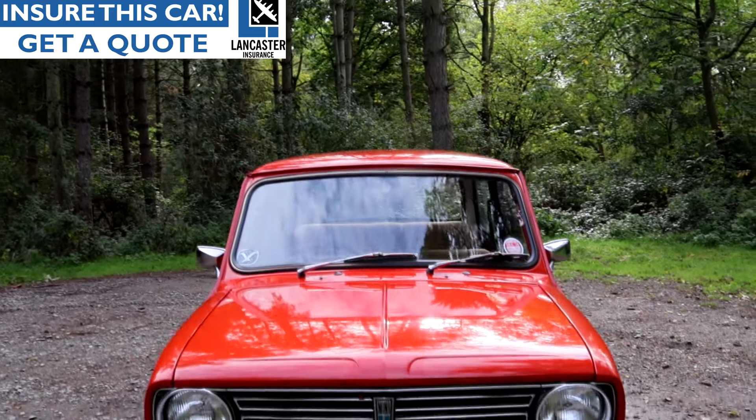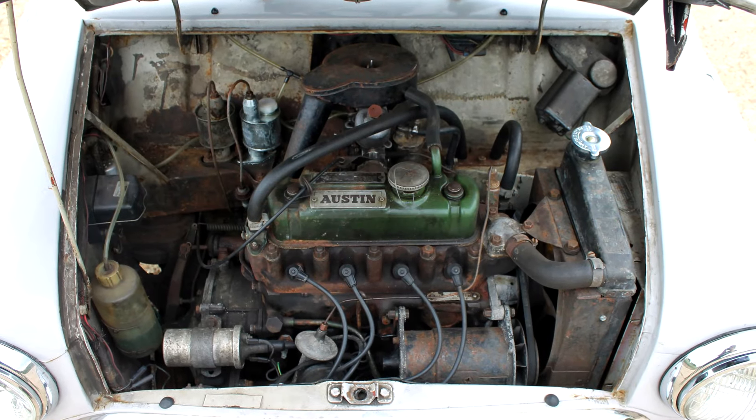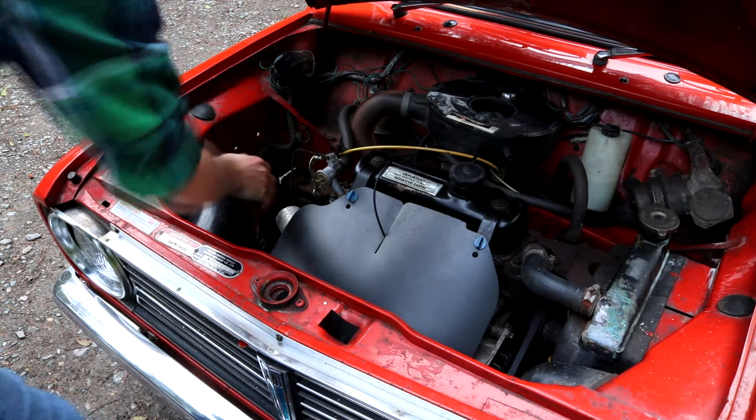There's also the practicality side of things, because without the front end curving down inwards and the front wings curving into the bonnet, there's a lot more space under the bonnet to actually get access. In a Clubman, if you actually need to work on a Mini, this is the one you want.